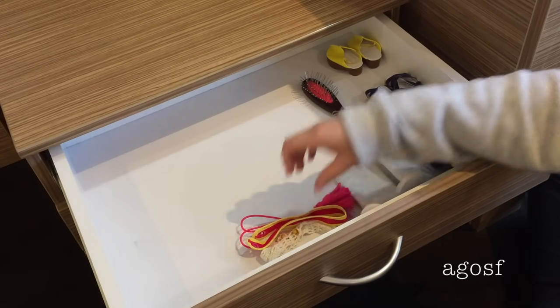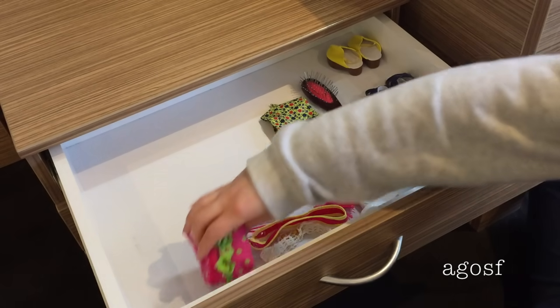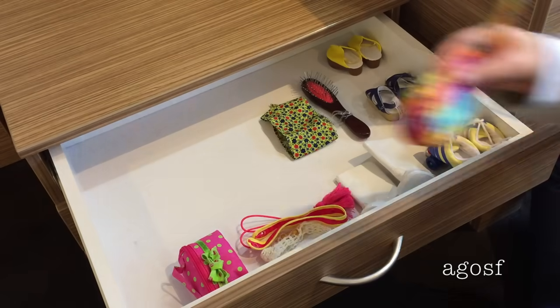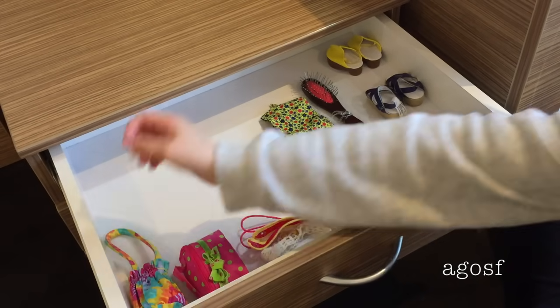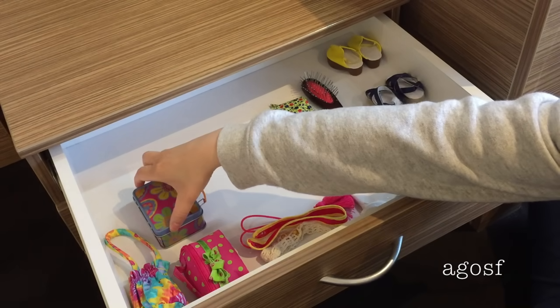In the middle of the cupboard are some belts, hair accessories and obviously her hairbrush. On the other side of the cupboard we have all of her bags so she can easily grab them if she needs them, including her lunchbox as well.